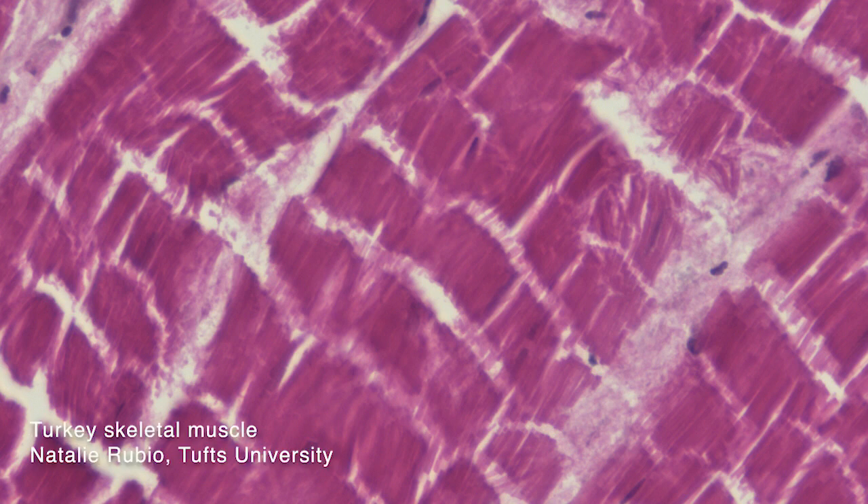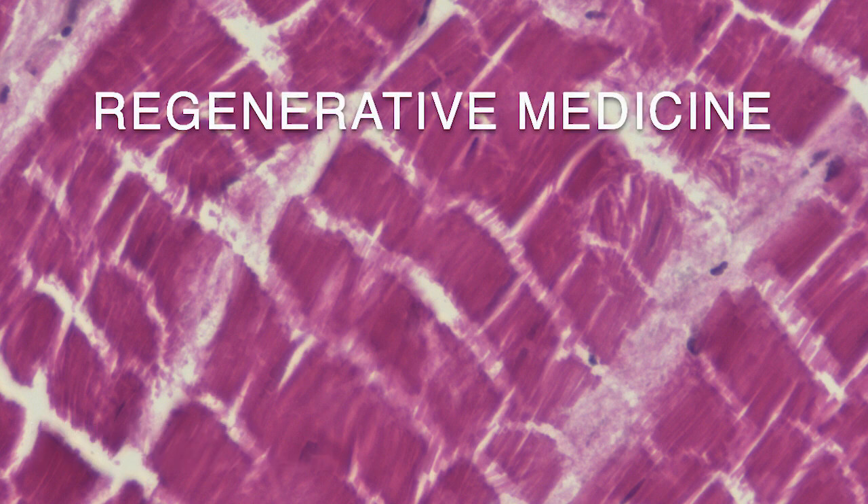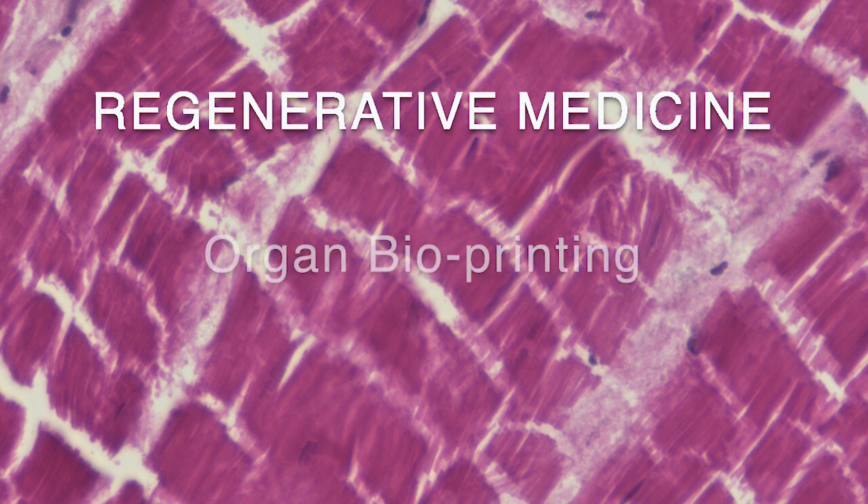My name is Jess Krieger. I'm a graduate student at Kent State University in the Biomedical Sciences Department. There are different applications to studying muscle biology and tissue engineering, and one of the main ones is for regenerative medicine. People have suffered from volumetric muscle loss due to diseases and injuries, and this is a way that we can start bioprinting organs to help those people and transform their lives.